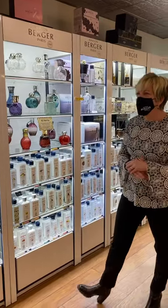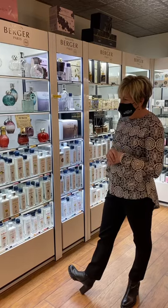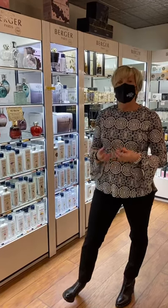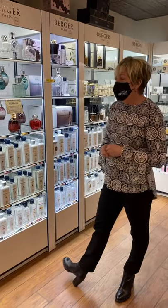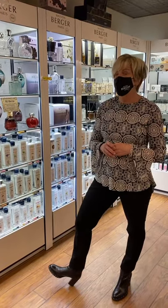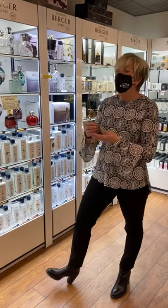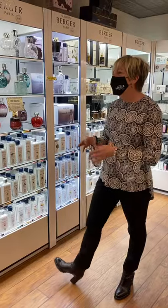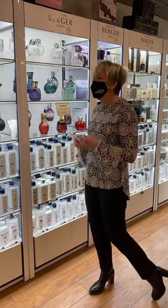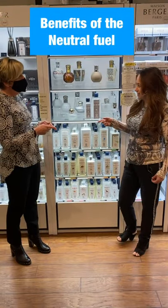All 85 fragrances are developed in France. We have master perfumers who will spend in some cases over a year developing these fragrances, so there's not just one component to each fragrance — there's really a multitude of different components and ingredients.